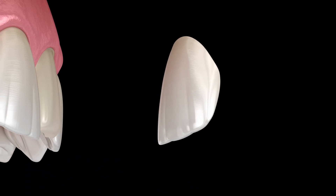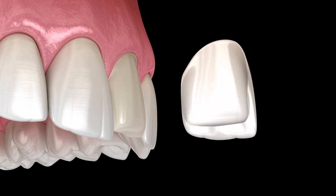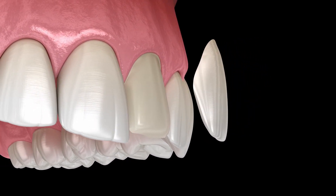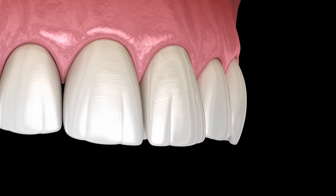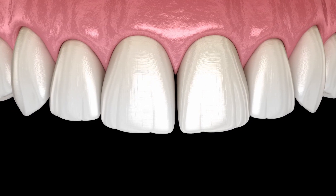Veneers are a very thin piece of porcelain that's placed on the surface of the teeth. Sometimes we wrap it around the side a little bit, and sometimes we wrap it over the edge. One analogy I have for veneers is — ladies, if you've ever had your nails done, where you've had fake nails put on and how that nail covers your nail and covers imperfections.